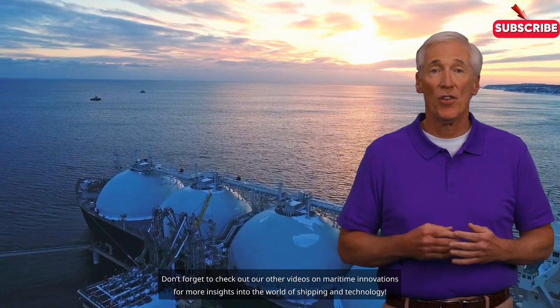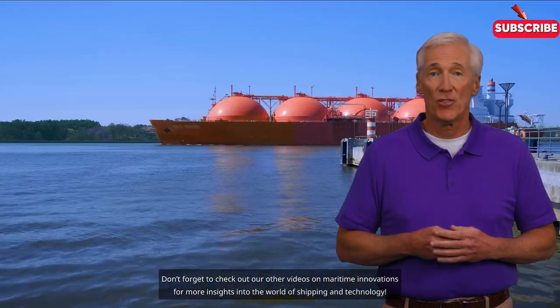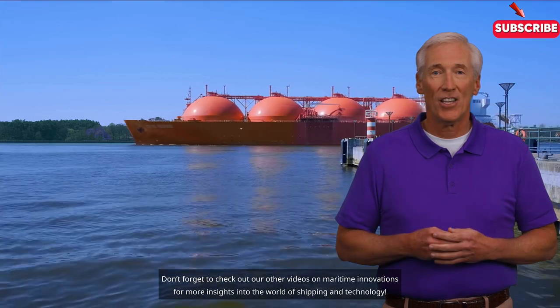Don't forget to check out our other videos on maritime innovations for more insights into the world of shipping and technology.